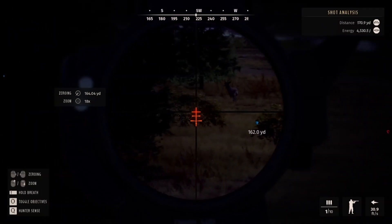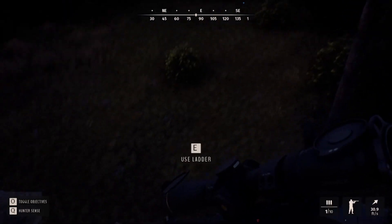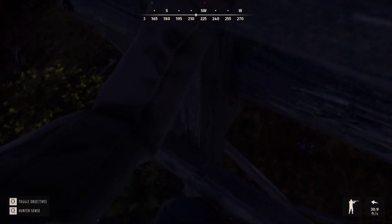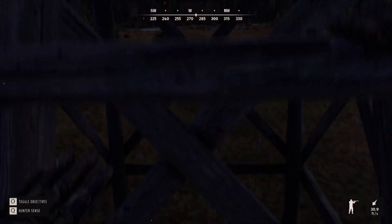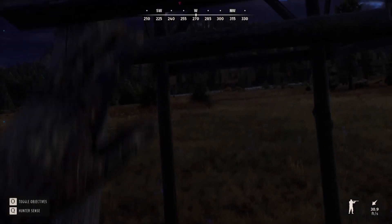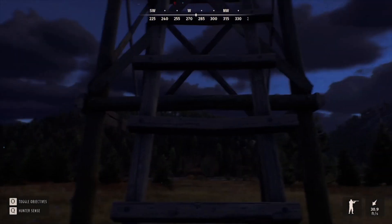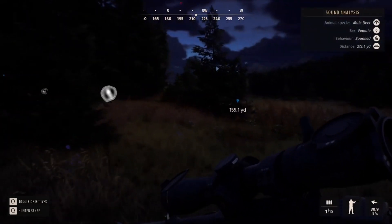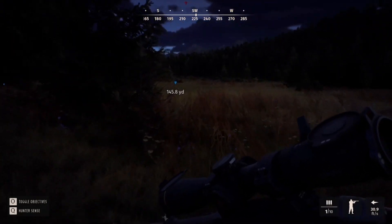We're going to go ahead and get those genetics out. I was going to wait and hunt that stand a little bit to see if anything else was going to pop up or come out into the open, but I'm going to go ahead and get him out of the herd. That's a little extra — I'll show you when I get to him what he looks like up close.